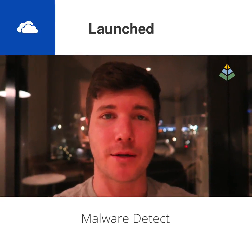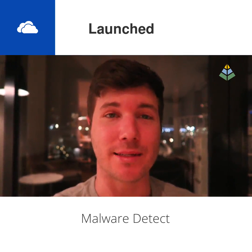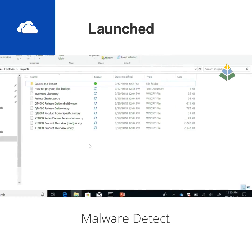OneDrive Malware Detect has been marked as launched, and this is a really exciting feature because it uses AI to scan for the typical signs of a ransomware attack on your data.